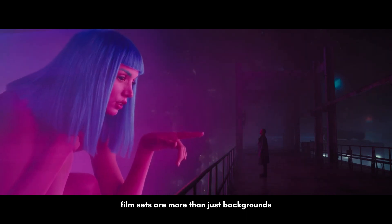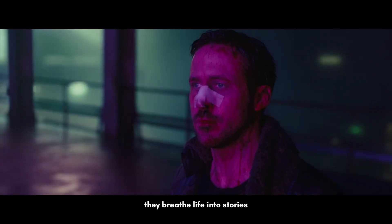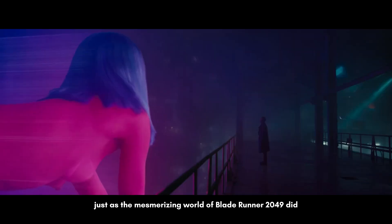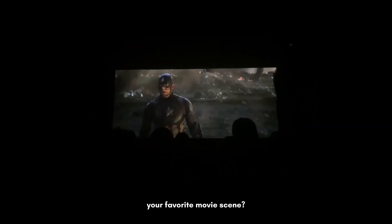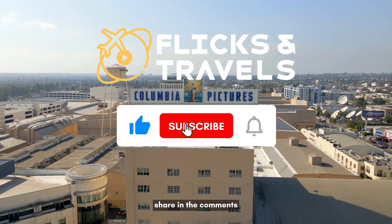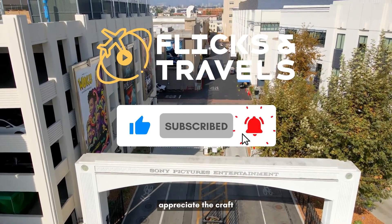Film sets are more than just backgrounds. They breathe life into stories, just as the mesmerizing world of Blade Runner 2049 did. Your favorite movie scene might have been shot on a set crafted with love and incredible attention to detail. Got a favorite set design? Share in the comments — dive into the magic and appreciate the craft.